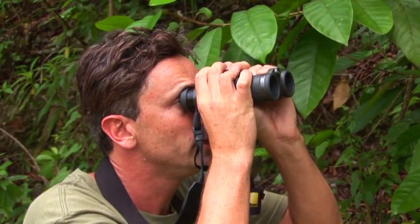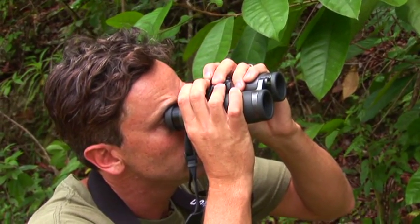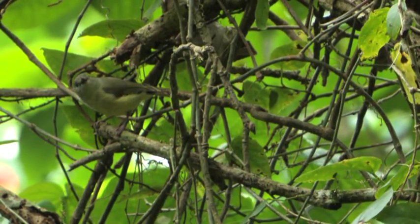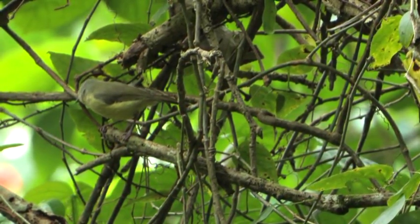We spotted a small bird — confirmed as the Blue Mountain vireo. Right here in Jamaica, the Blue Mountain vireo, one of the endemic vireos, spotted in the forest.